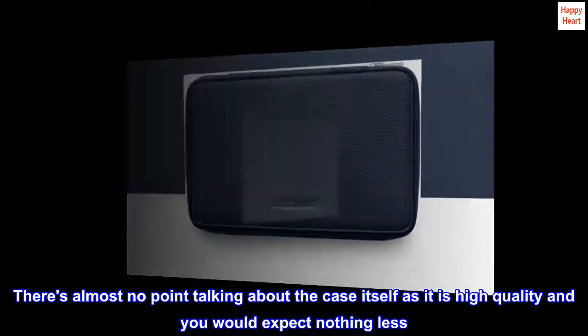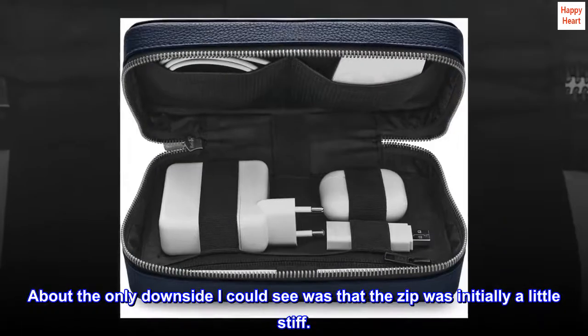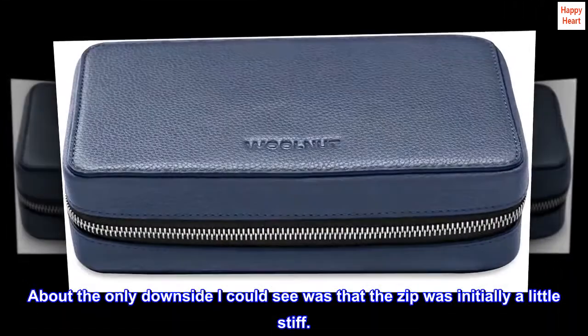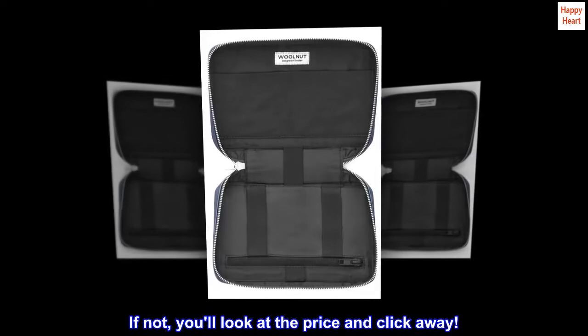There's almost no point talking about the case itself as it is high quality and you would expect nothing less. About the only downside I could see was that the zip was initially a little stiff. So if it fills your use case, then you are in a minority, but you'll buy this. If not, you'll look at the price and click away.